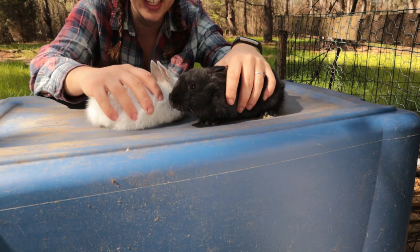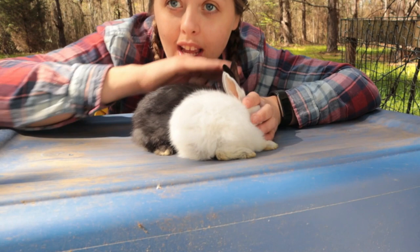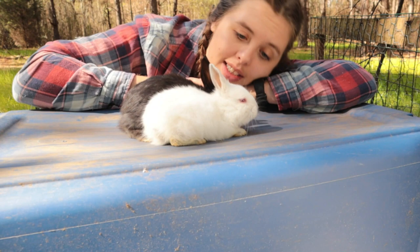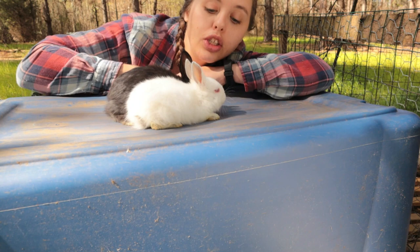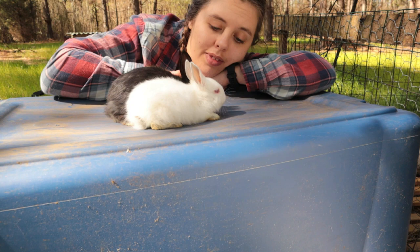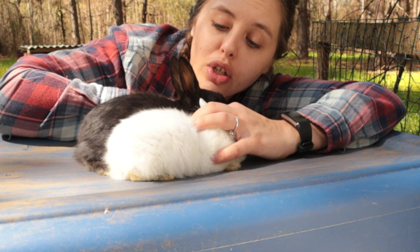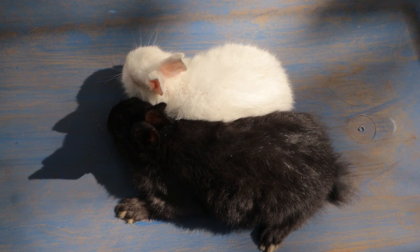Look at this size difference — this is a little ridiculous. This white kit has been getting all of mama's milk for the past week and is still this small at six weeks old. You are the size of a three-week-old kit — you're half the size you should be. And the black kit, even though it's the biggest of the two remaining, is only about the size I'd expect at four weeks. This one was pulled at four weeks; this one remained with mom to six weeks.